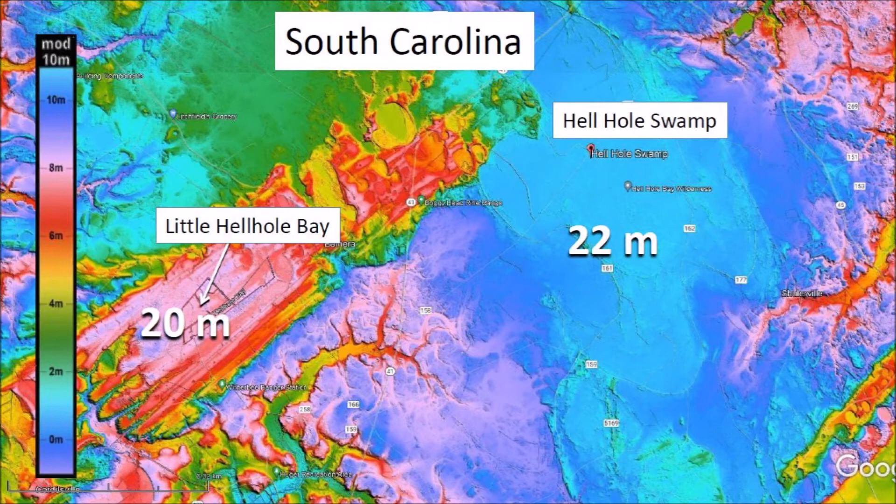Little Hell Hole Bay and Hell Hole Swamp are at 20 to 22 meters above sea level, so the reason for the erosion of these bays cannot be attributed to storm surges. The erosion is most likely caused by the torrential rainfall associated with hurricanes, bioturbation by tree roots and burrowing animals, and the consistently wet conditions of the soil that eventually transformed the muddy ground into a level field by viscous relaxation under the force of gravity.